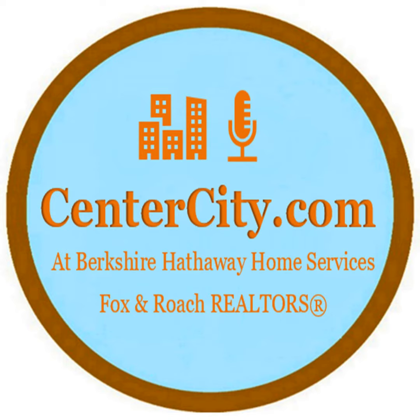This is Mark Waid, centercitycondos.com. Questions, comments, or concerns — you pick up the telephone and push the buttons: 215-521-1523. Thank you.